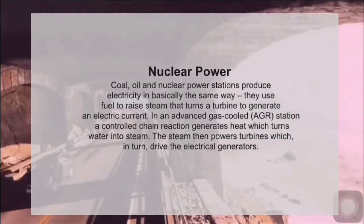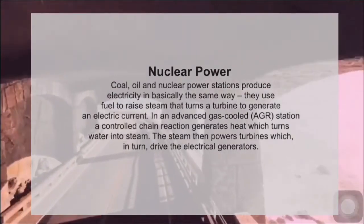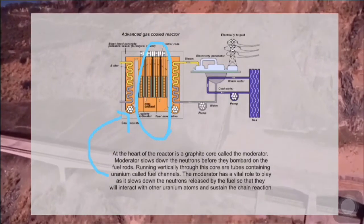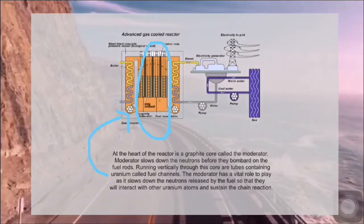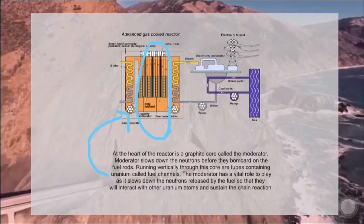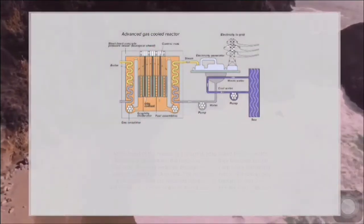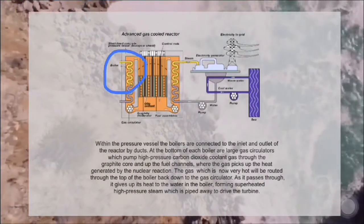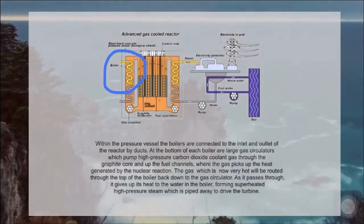In an advanced gas-cooled reactor station, a controlled chain reaction generates heat which turns water into steam. The steam then powers turbines, which in turn drive the electrical generators. At the heart of the reactor is a graphite core called the moderator, which slows down the neutrons before they bombard the fuel rods. Running vertically through the core are tubes containing uranium fuel channels. Within the pressure vessel, the boilers are connected to the inlet and outlet of the reactor by ducts. At the bottom of each boiler are large gas circulators.